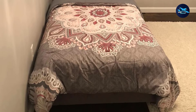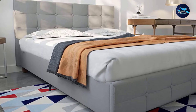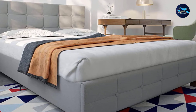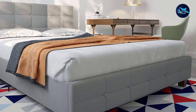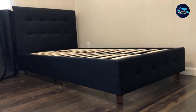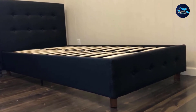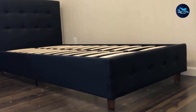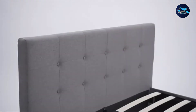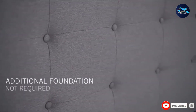The headboard, footboard, and side rails of the bed frame are upholstered with premium linen, which feels soft to the touch, providing relaxation. It features a chic yet straightforward tufted pattern that makes the headboard and footboard stand out even with a low-profile configuration.